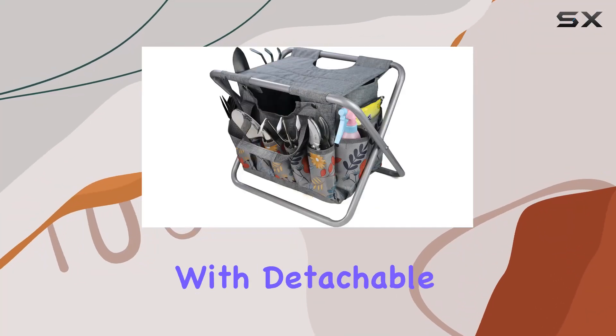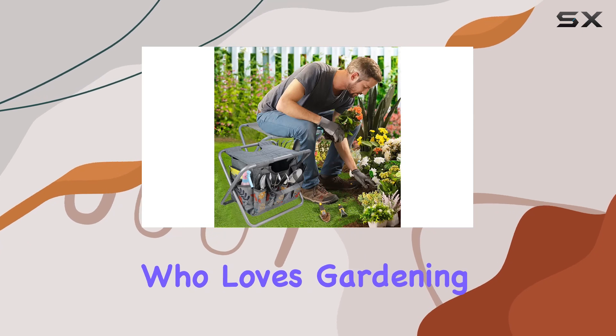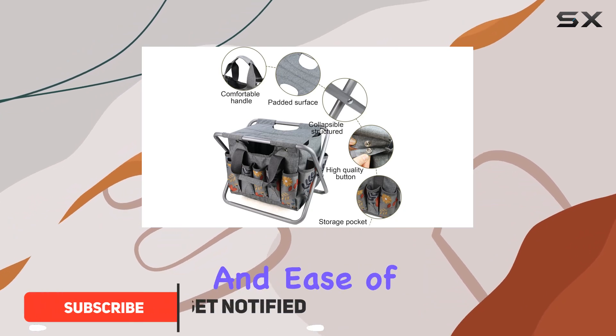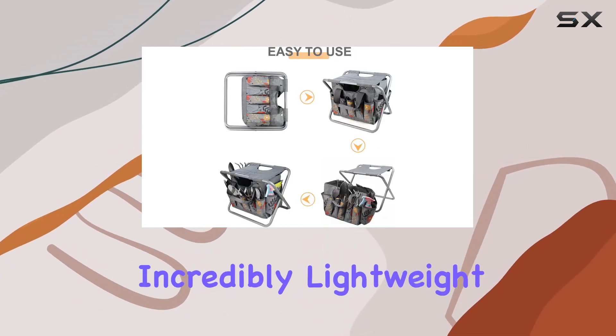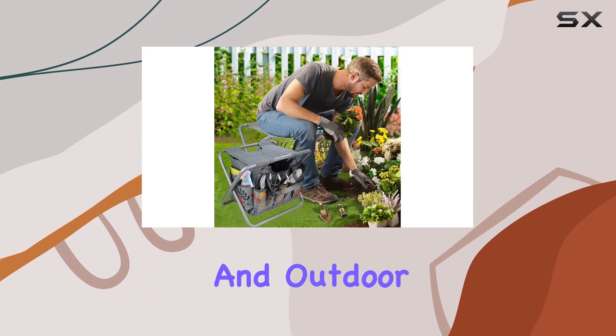The folding gardening stool with detachable storage tote bag is a fantastic choice for anyone who loves gardening, fishing, or outdoor adventures. This versatile stool combines comfort, practicality, and ease of transport in one compact design. With its foldable aluminum frame, the stool is incredibly lightweight and easy to carry, making it ideal for both indoor and outdoor use.